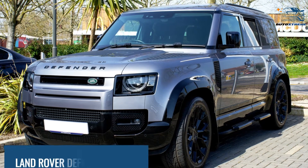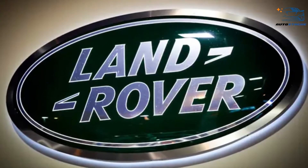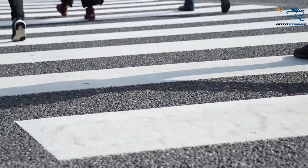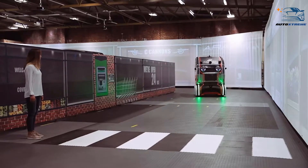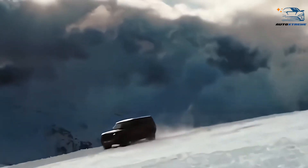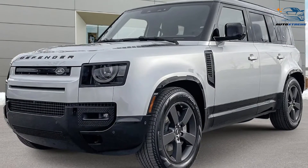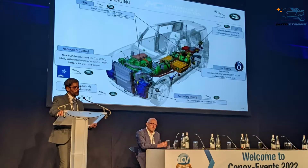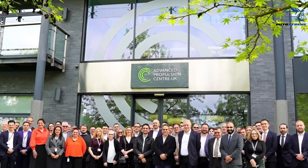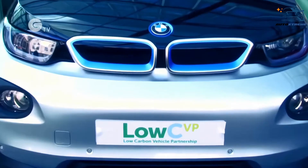Next up at number 9, the Land Rover Defender FCEV. Jaguar Land Rover has set a target to achieve zero tailpipe emissions by 2036. In pursuit of this goal, the company is exploring various prototype programs, one of which is Project Zeus. This initiative centers around the development of a hydrogen fuel cell vehicle based on the Land Rover Defender SUV. Jaguar Land Rover has received partial funding from the Advanced Propulsion Centre, a government-backed organization promoting the UK's low-carbon automotive industry.